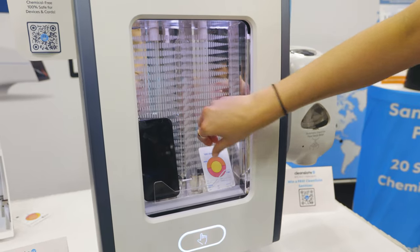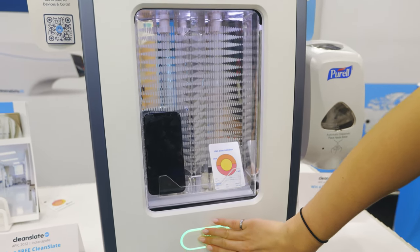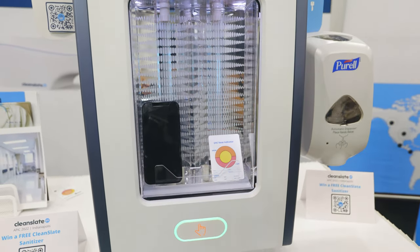IntelliGo Technologies is not only important for CleanSlate but also for our customers as well. When they have these dosimeter cards on hand, they're able to identify and validate that the CleanSlate is working as it should.